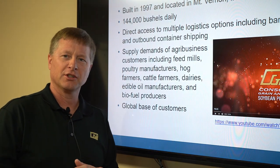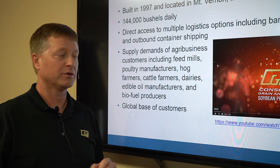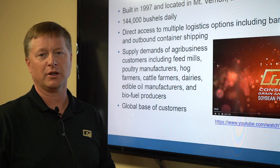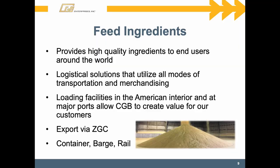We have a soybean processing division with a processor in Mount Vernon, Indiana — the toe of the state — running at roughly 144,000 bushels a day of soybeans that they crush, making soybean meal and soybean oil for both domestic and export markets. The feed ingredients division handles byproducts such as DDGs and other items used as ingredients in livestock feed. We provide a steady supply of those in domestic and export markets, moving them through truck, rail, and barge logistics.